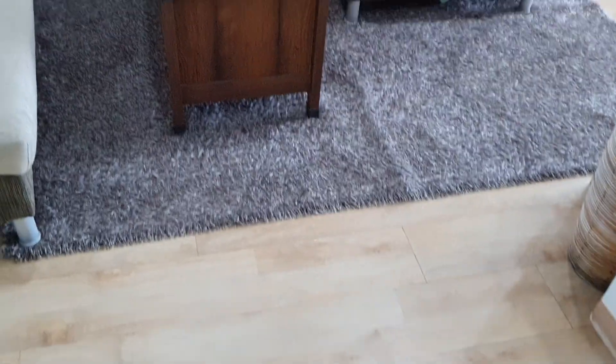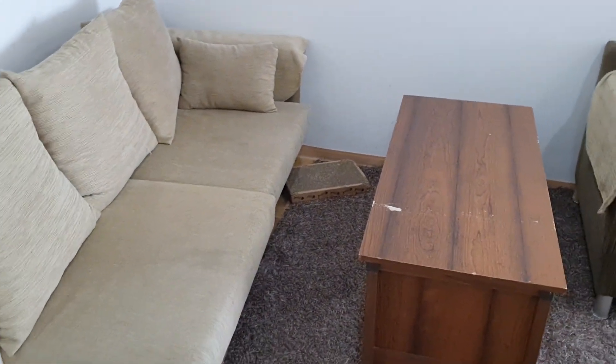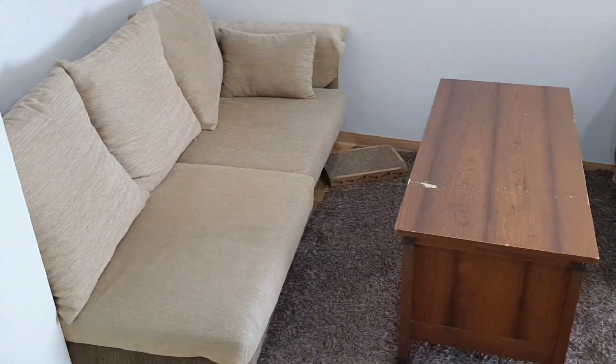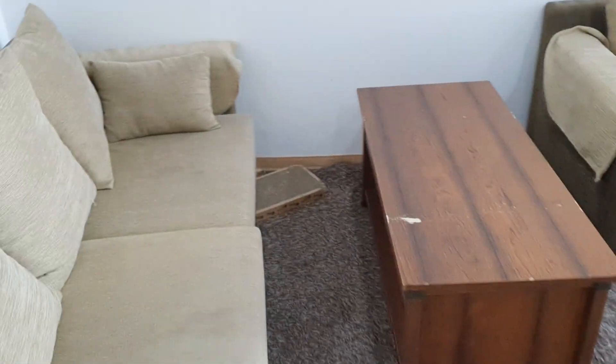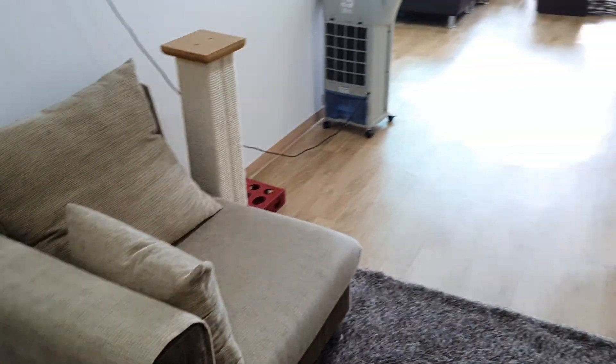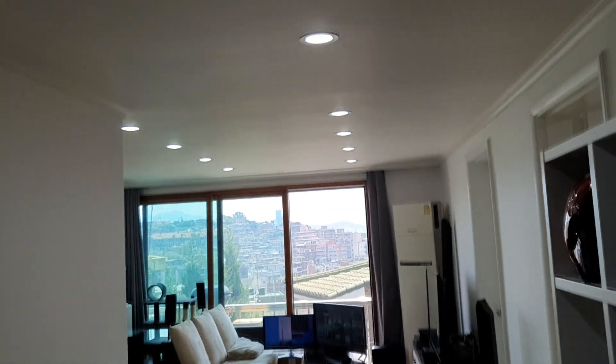I have a lot of extra furniture, so I'm not sure how I'm gonna set everything up yet. This is like my second couch area, which I set up over here. Then you have the main entranceway and LED lights — the LED lights are amazing, I really love them.